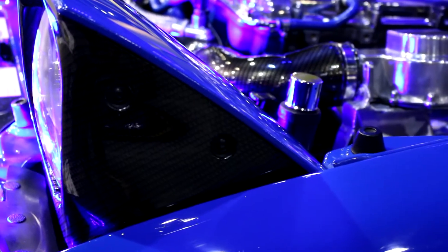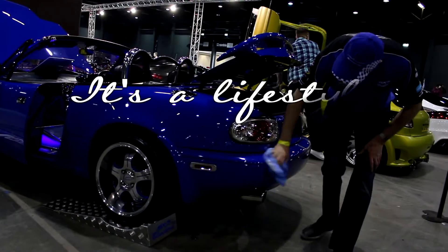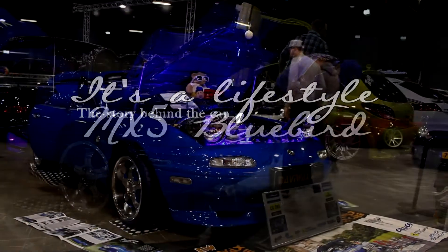I like to go somewhere that's hot to drive it, so you can keep the roof down more often. Hi, I'm Ian and I drive a 1981 Mazda Miata MX-5.